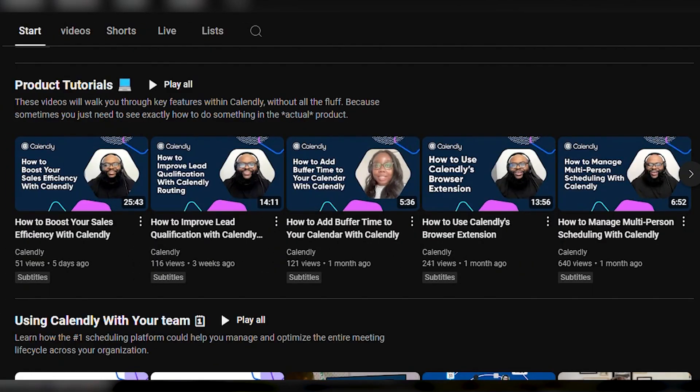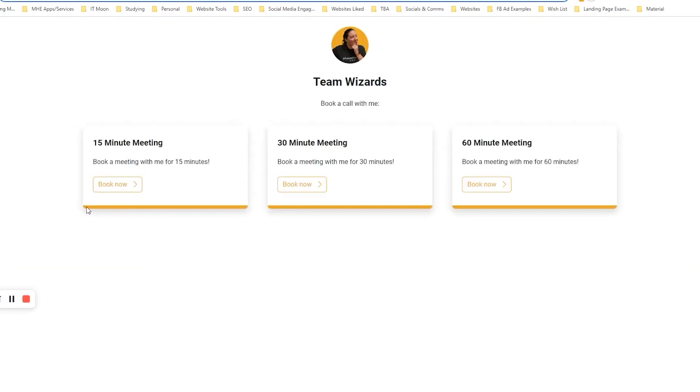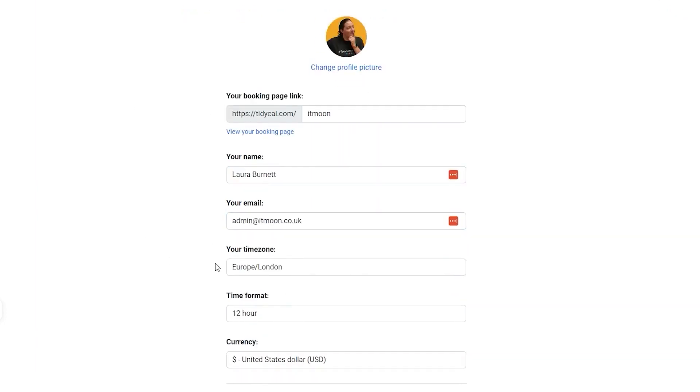And then there's the setup process — it's the first indication of the type of user experience you can expect. Calendly has put a ton of effort into creating a seamless onboarding for all users, with a step-by-step guide and even walkthrough videos to go through. This really helped me get the most value out of the tool, which is important considering how much you're paying for it. It also proves that Calendly isn't just lining its pockets with your money, but rather investing it in an optimized user experience. I wish I could say the same for TidyCal, but there's a three-step setup after which you're left to just fend for yourself.